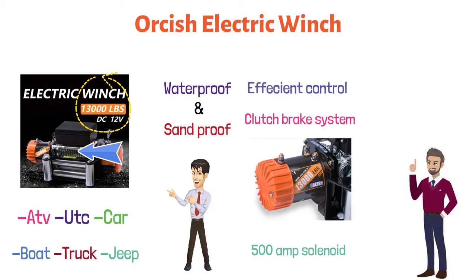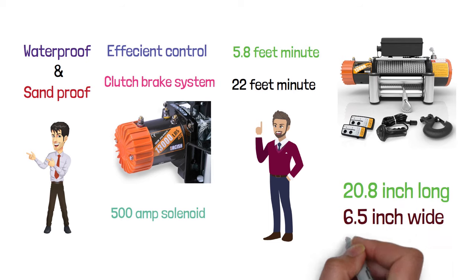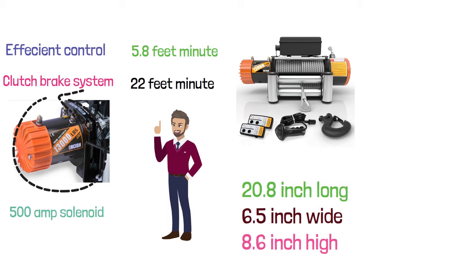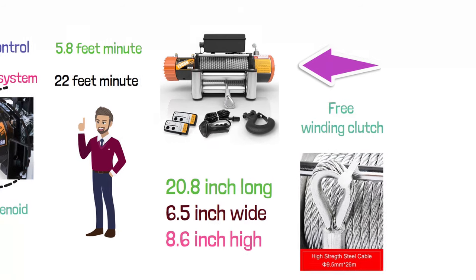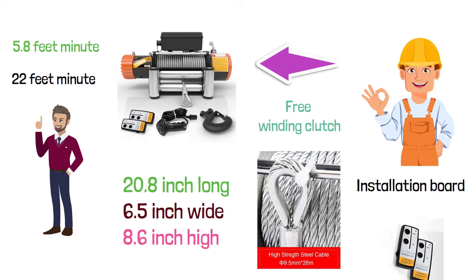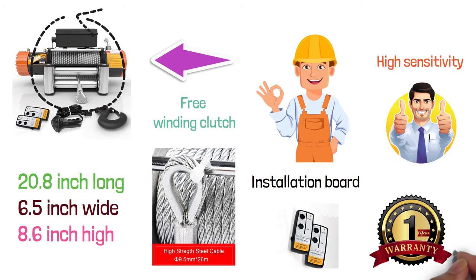It runs at a speed of 22 feet per minute when empty and 5.8 feet per minute when fully loaded. It is 20.8 inches long, 6.5 inches wide, and 8.6 inches high. It features a 6.0HP 12-volt series winding motor and a three-stage planetary gear system with a free winding clutch. It comes with a steel wire that is 85 feet long and three-eighths inches in diameter. Make sure to confirm whether the installation board is suitable before purchase. True wireless remote controllers are provided with high sensitivity for easy operation. It has a unique brake design that provides excellent control. This product comes with a one-year limited warranty.